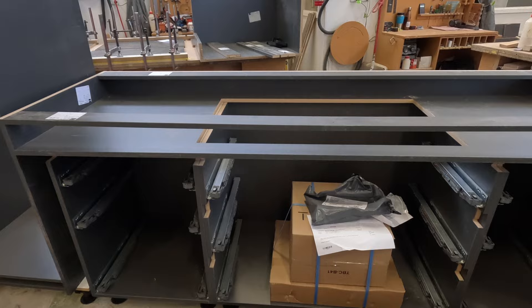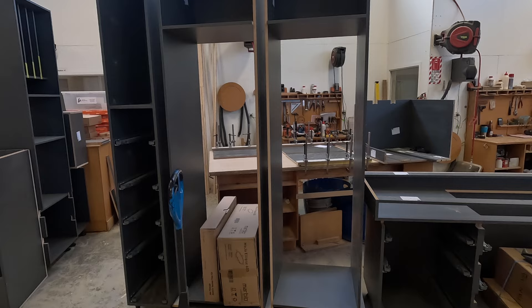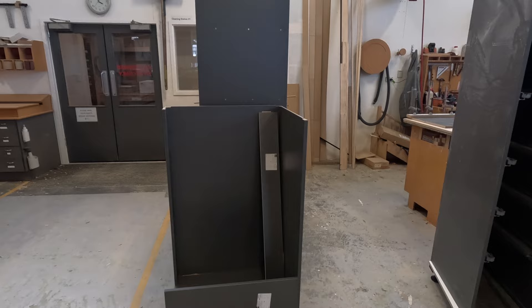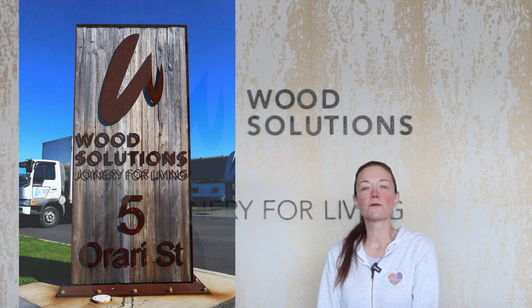And all the joinery — are these like soft-close? Yes, we use Blum, which is an Austrian hardware company. Very good quality soft-close mechanism — brilliant stuff to work with. Thank you so much for allowing us to tour the workshop, I really appreciate it. Please come down to Wood Solutions at 5 Orari Street in South Dunedin and talk to the team here, as well as view the puzzle display. So why don't we go check that out right now? Let's do it!